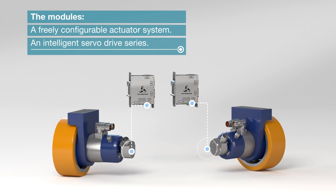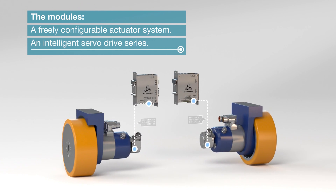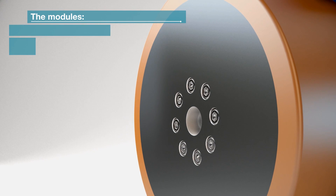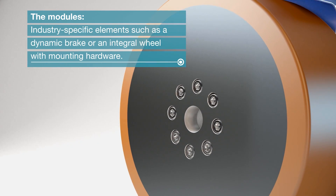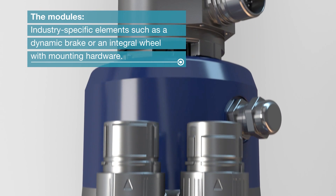The modules: a freely configurable actuator system, an intelligent servo-drive series, and industry-specific elements such as a dynamic brake or an integral wheel with mounting hardware.